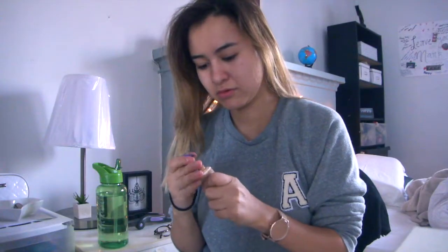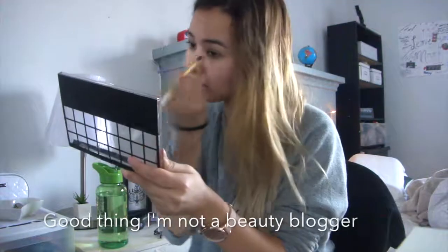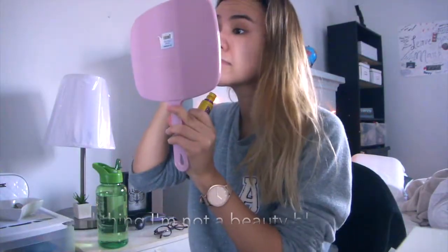So next we're going to do my makeup. I honestly am really basic with my makeup, I just apply whatever is needed. No one's going to see me at work anyways.